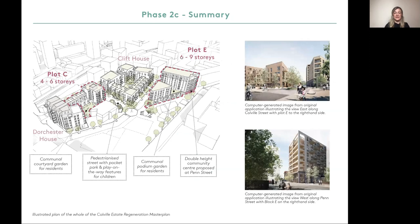Phase 2C will complete Phase 2 of the Coval Estate Regeneration Master Plan. It will provide over 90 new homes over two plots, a new energy centre which will provide heating and hot water for the whole of the Coval Estate, as well as a new community centre on Penn Street. As part of Phase 2C, we will also deliver a communal courtyard garden for residents in Plot C, a communal podium garden for residents in Plot E, and new landscaped pedestrian streets with pocket parks and play features for children.